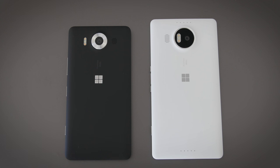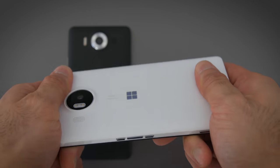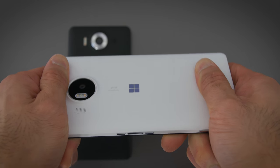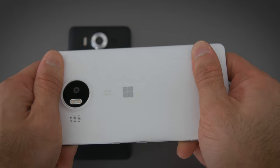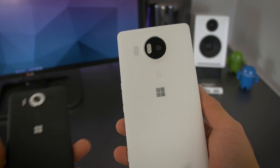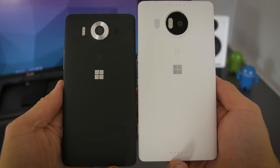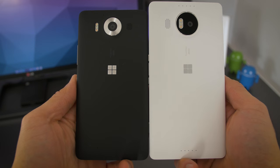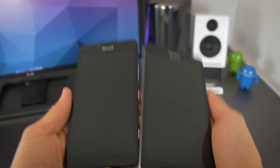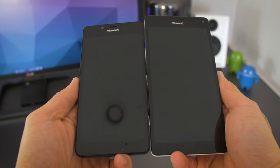Both of them are polycarbonate phones with very similar builds. They remind me of the Nexus 5X — really good for a plastic phone — but the material flexes and creaks a little when you squeeze it. They both feel durable and the texture is nice. I actually like polycarbonate phones because they often have removable backs and are usually less expensive, but the Lumias are not cheap. The 950 costs $550 and the 950XL comes in at $650, so they're priced a little higher than your average polycarbonate phone.